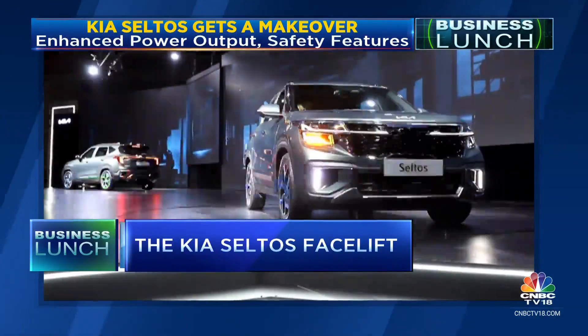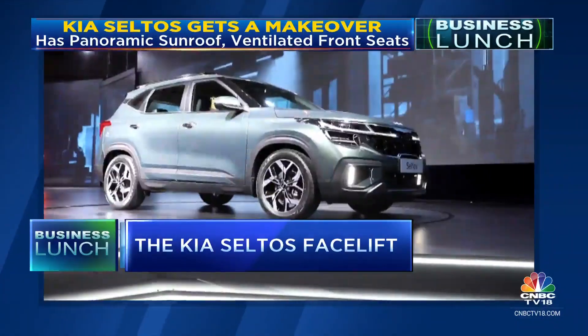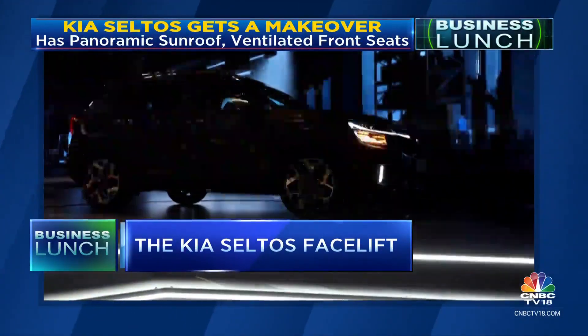For Kia, the Seltos holds a special place, being its first product on Indian roads, and its popularity has been the base on which its other models have built on.